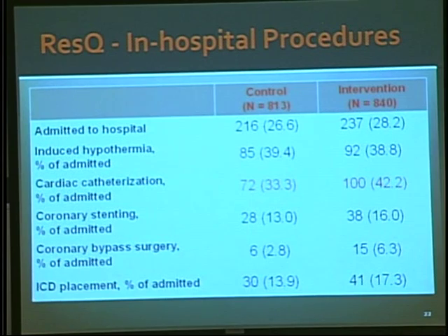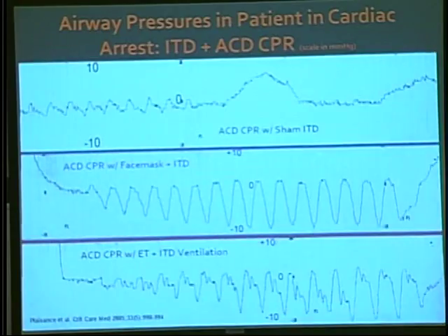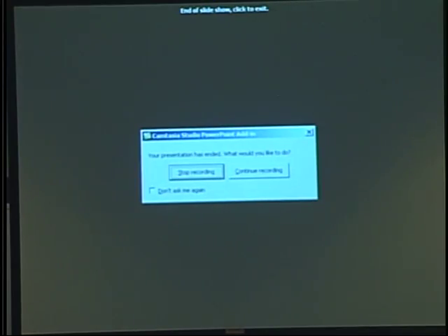There was very little difference in in-hospital care except for cardiac catheterization. The survival-over-time data showed it was considerably better with the ACD CPR plus ITD arm.